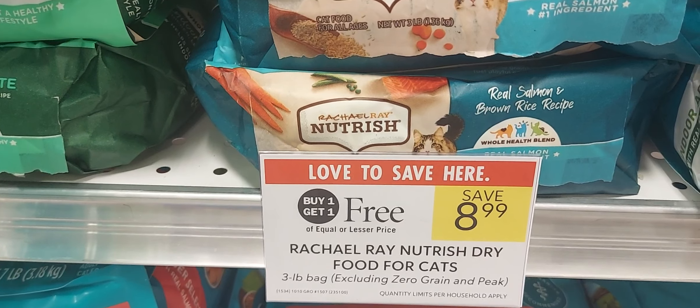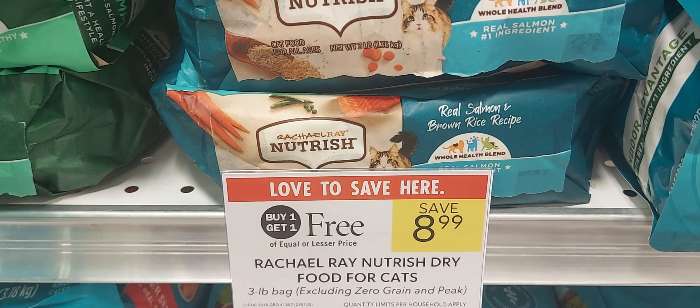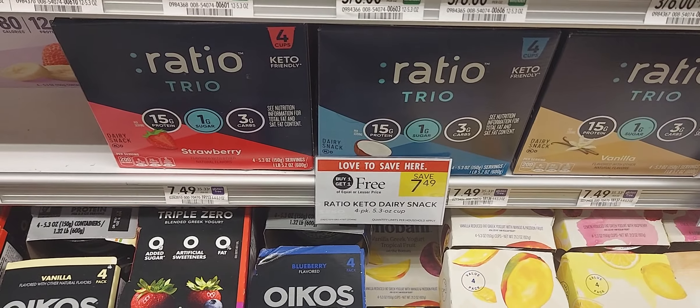The Rachel Ray cat food is on sale buy one get one at $8.99. Over on Ibotta it's giving back a dollar up to five times.